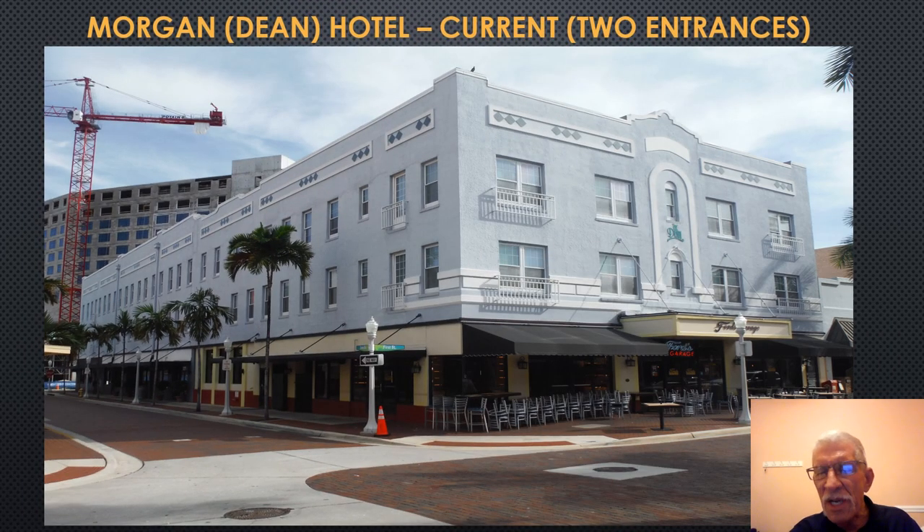When John Morgan Dean began to construct the hotel, he requested that the city allow him to convert an alleyway into a street, giving his hotel two entrances: a side entrance and a front entrance. The city approved it. In the early years of the city, they would have alleyways or streets heading down to the river for two purposes: to allow breezes through to cool the downtown area, and for aesthetics, to provide a view of the river.